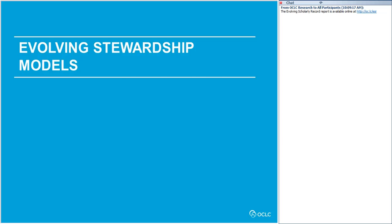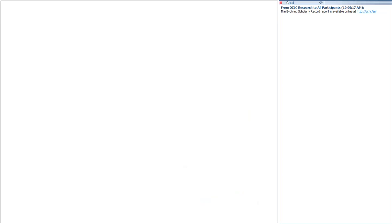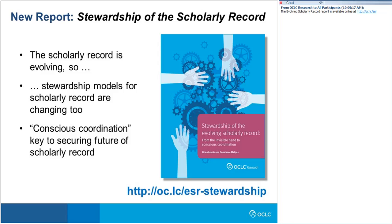That's an overview of our framework covering the potential scope of the scholarly record. Let's move on to stewardship strategies for an evolving scholarly record. We recently published a new report, 'Stewardship of the Evolving Scholarly Record,' which extends the ideas in the first report to the question of how you steward a scholarly record like the one we just discussed. The basic idea is that stewardship models are evolving in parallel with the scholarly record itself. In the report, we introduce the concept of 'conscious coordination,' which we think will be the driving principle in organizing future stewardship arrangements.